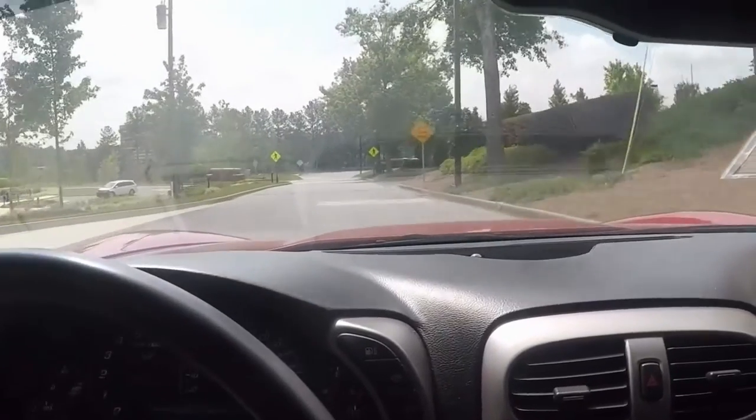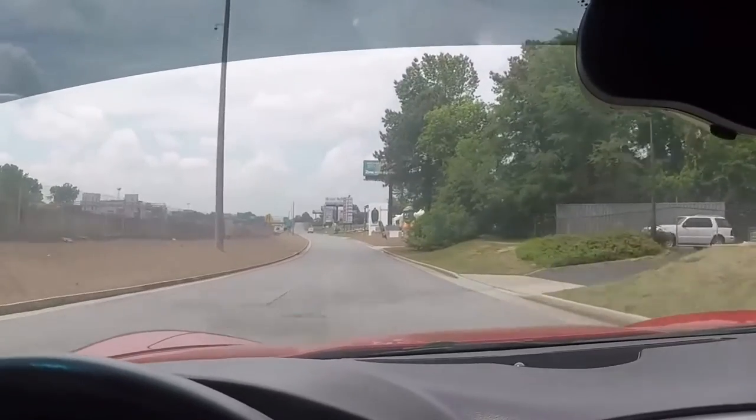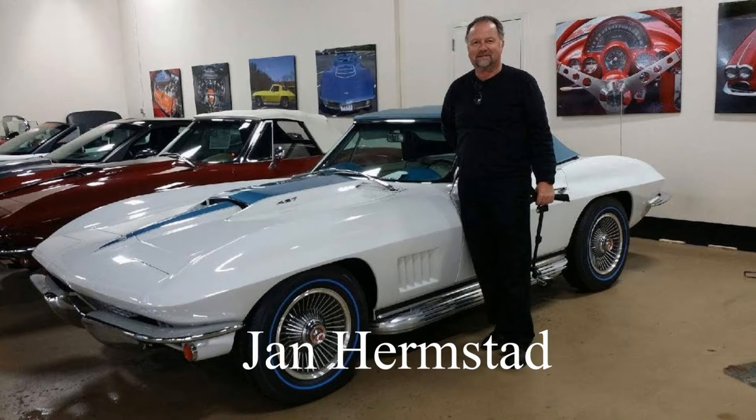So come and find me at BioVet.net. My number is 678-680-8801 — that's my cell phone. Thank you for looking. This is Jan Hernstadt at BioVet.net.